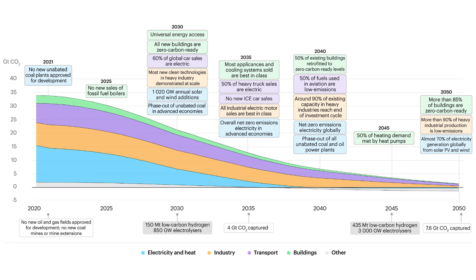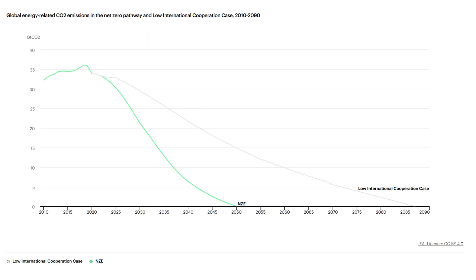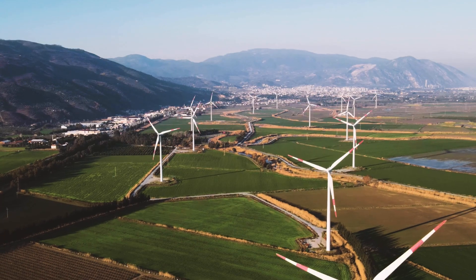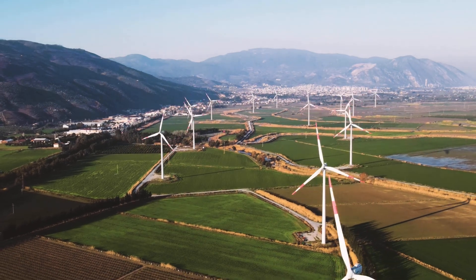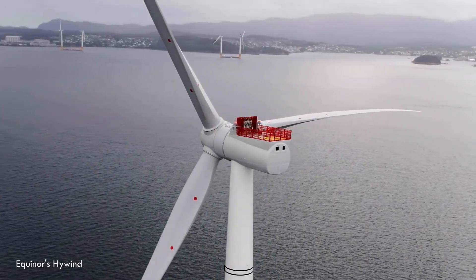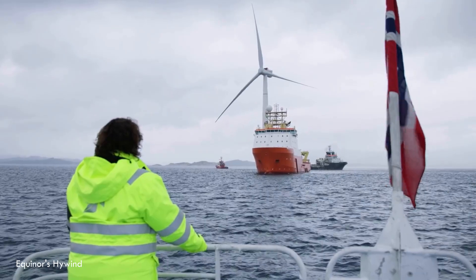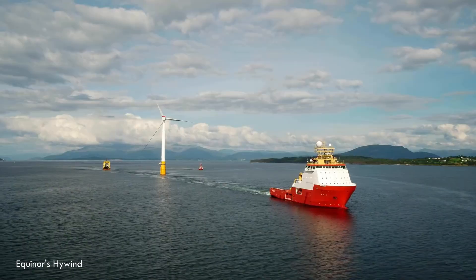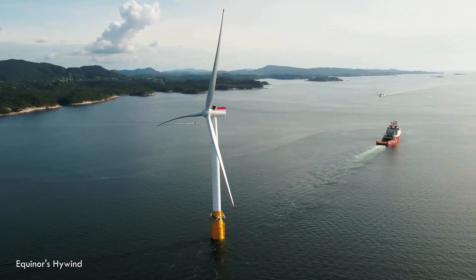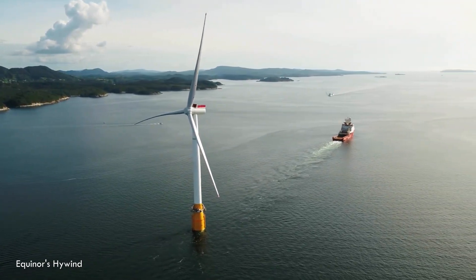We all know we need more clean energy — way more, and we need it like yesterday. Climate change isn't waiting around, and wind power has been a hero, no doubt. Those wind turbines on hillsides are doing great work, but we're kind of running out of the best spots on land. So the logical step was to head offshore, planting turbines in shallow coastal waters — sticking those huge towers right into the seabed.